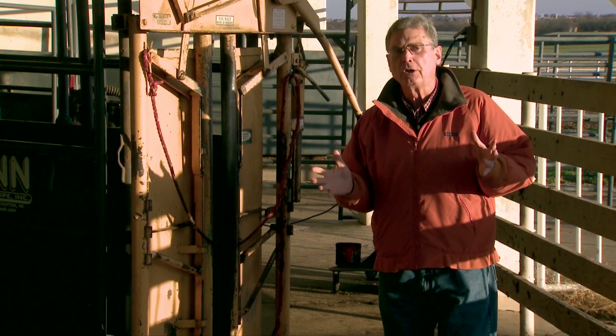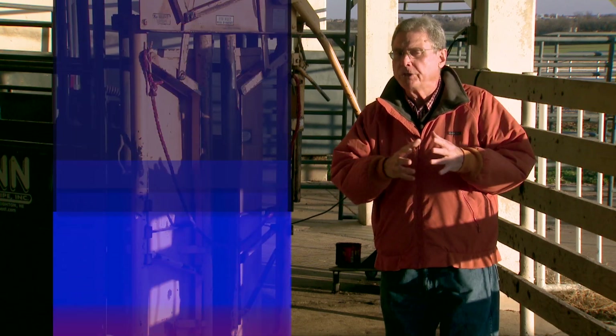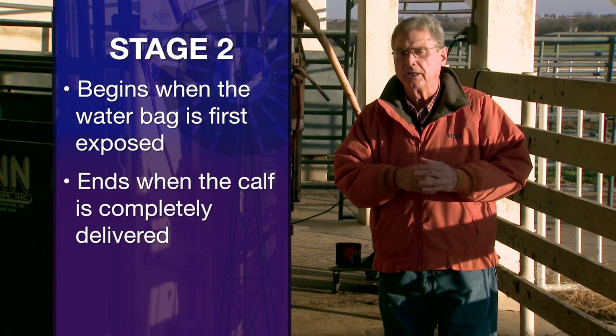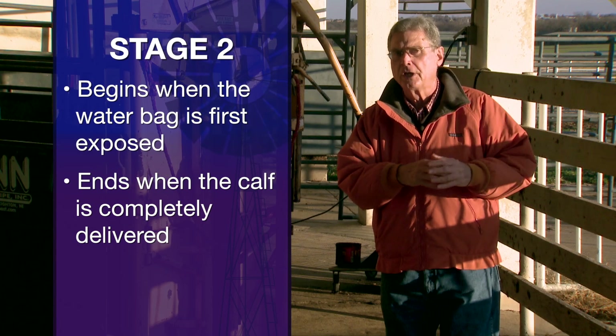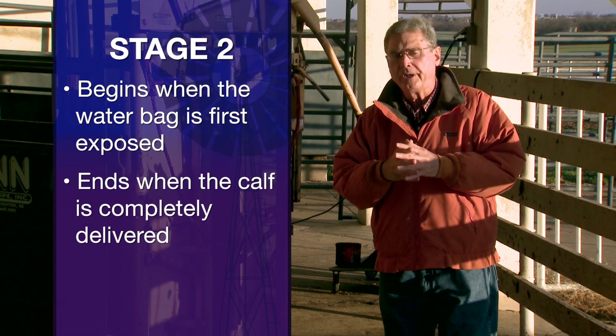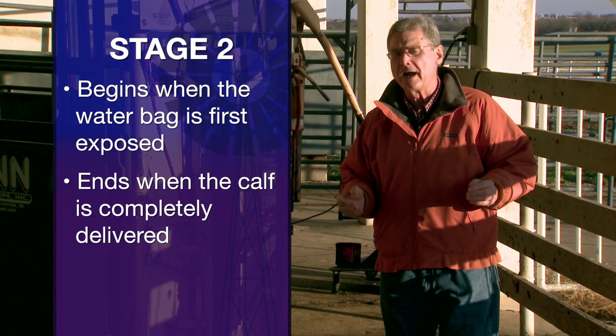Stage two is where all the action seems to take place. We generally define stage two of calving as beginning when we first have the appearance of the water bag — those fluids that have been around that fetus during the previous nine months. Stage two ends when the calf is completely delivered on the ground.